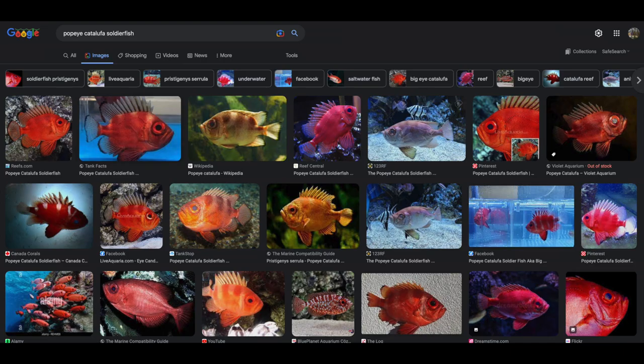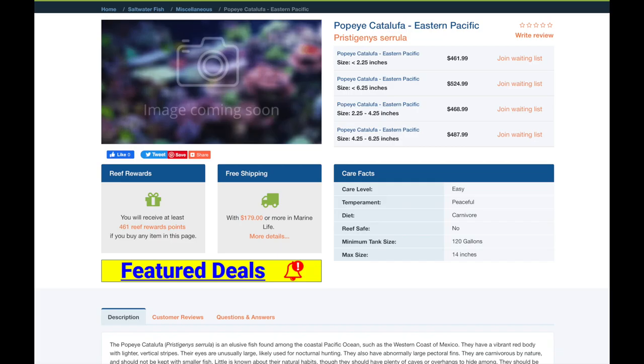Alright guys, so we went back home and did a little bit of research on this fish. What we found out is it's called a Popeye Catalufa soldierfish. These fish are rare to find in our waters — they typically are found in areas like Mexico or Costa Rica, very tropical places. Some of these fish even go up to $500 for sale, which is crazy. We let this one go to live another day, but what we found at Oregon Inlet was very cool and a rare find.